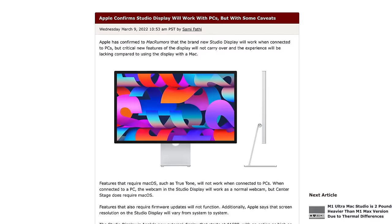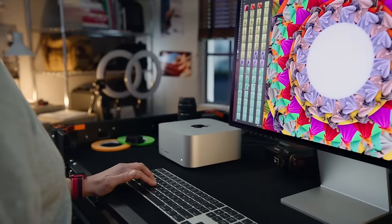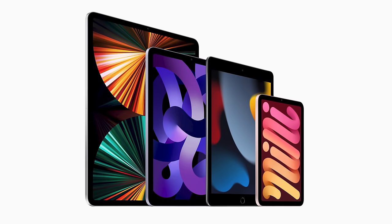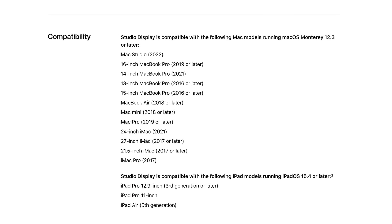Apple confirmed to MacRumors that the Studio Display will work connected to PCs, but many features won't carry over — True Tone won't work, the built-in webcam will function but Center Stage won't, and screen resolution will vary. Early reports suggested the display wouldn't work with the fourth-gen iPad Air or iPad mini 6, but it's been clarified it will — just downscaled to 1440p output, because those USB-C ports lack the data throughput of the iPad Pro. The iPad Pro third gen and later, iPad Pro 11-inch, and new iPad Air fifth generation work without issue.